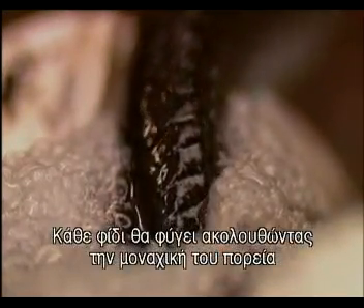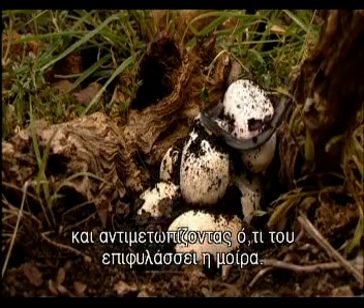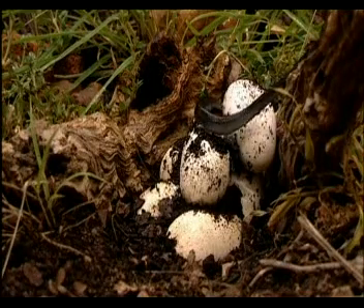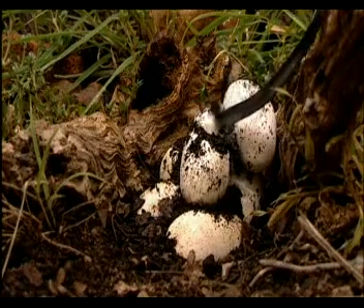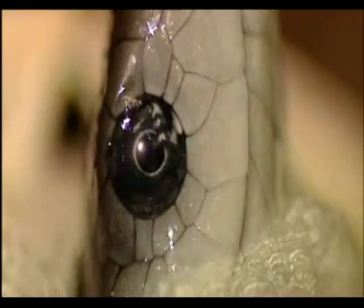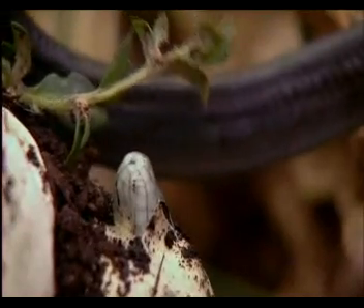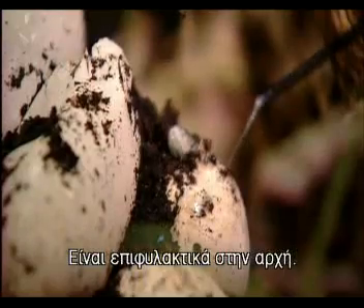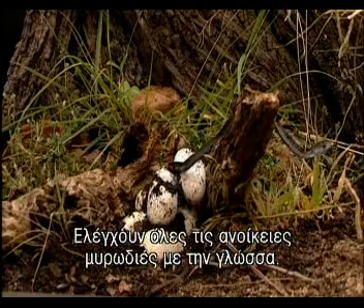Each snake will slip away to follow its loner's destiny and face whatever fate has in store. But they're entering a strange new place — cautious at first, with all those unfamiliar smells to be checked out with a busy flickering tongue.